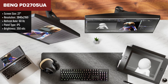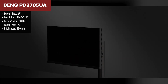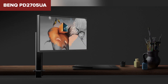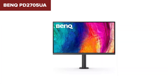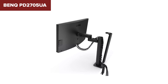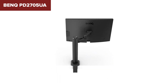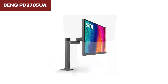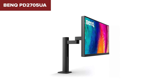The BenQ PD2705UA is a professional-grade monitor designed for creative work, boasting a 27-inch IPS panel with a 4K UHD resolution. It offers exceptional color accuracy with 99% coverage of both REC709 and sRGB color spaces, making it ideal for graphic designers, photographers and video editors who require precise color representation. The monitor supports HDR10 for enhanced dynamic range, although its peak brightness of 350 nits in HDR mode is moderate compared to higher-end displays. In terms of connectivity, this model includes two DisplayPort 1.4 inputs, one HDMI 2.0 port and a USB-C port with 65W power delivery capability, supporting video, audio, data transmission and power delivery. Additional USB ports — two USB upstream and three USB 3.2 downstream — provide ample connectivity for peripherals and devices.